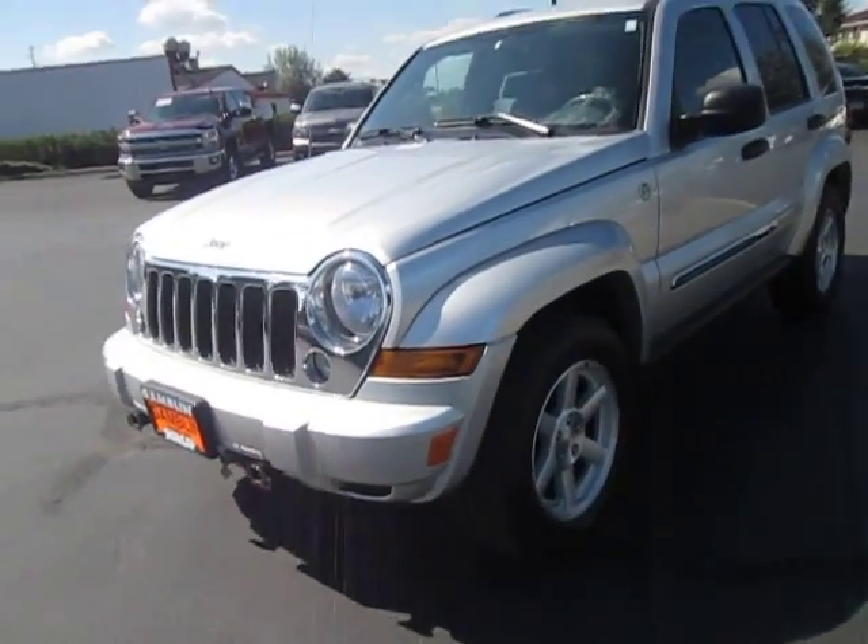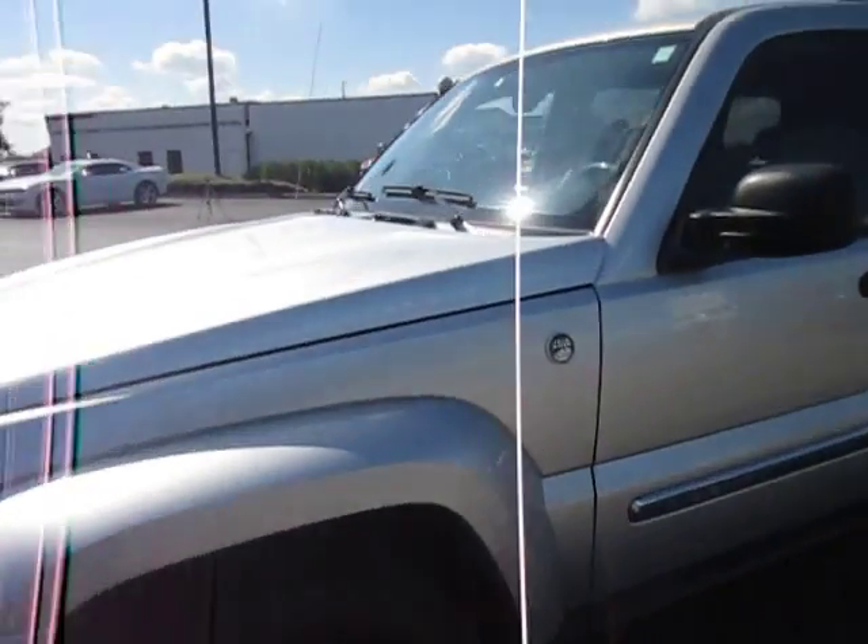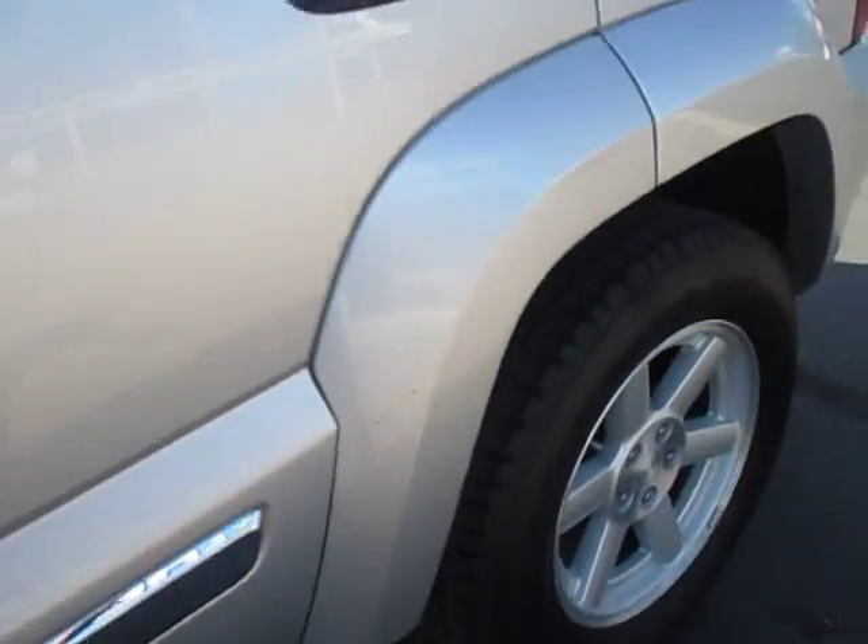Hi guys, Ian here from Mark Kimball Motors with the 2005 Jeep Liberty, the trail rated 4x4. It is a great vehicle — it's got all-wheel drive, it looks great, and you got some decent tread on the tires, which is great.